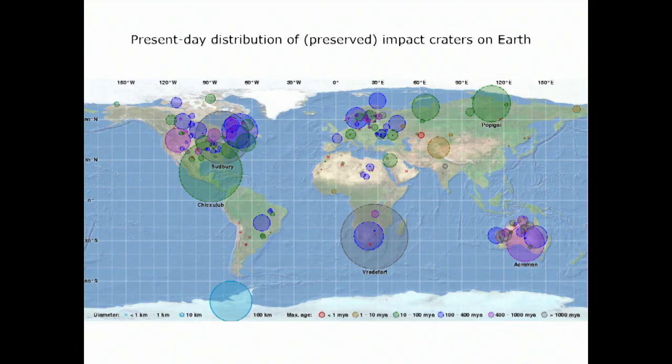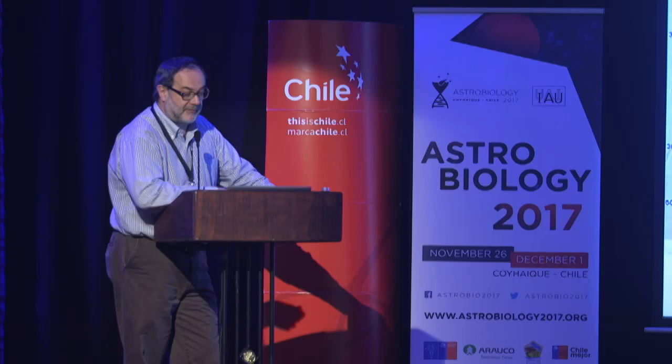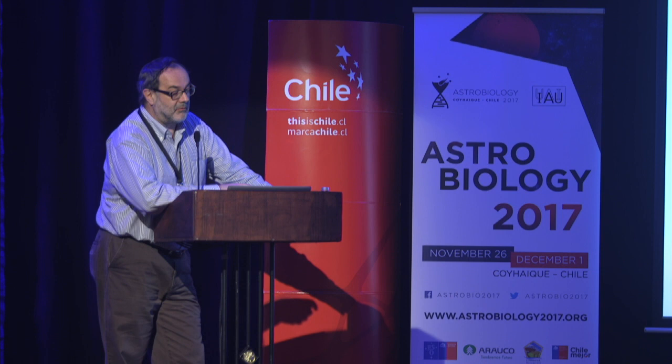Looking at the current-day distribution of impact structures — apart from this very large one, Chicxulub in Mexico, which is the K-T boundary impact structure — most of the larger impact craters and many others are concentrated in the old cratonic areas in North America, Northern Europe, Australia, and South Africa. And those are younger than 2 billion years.